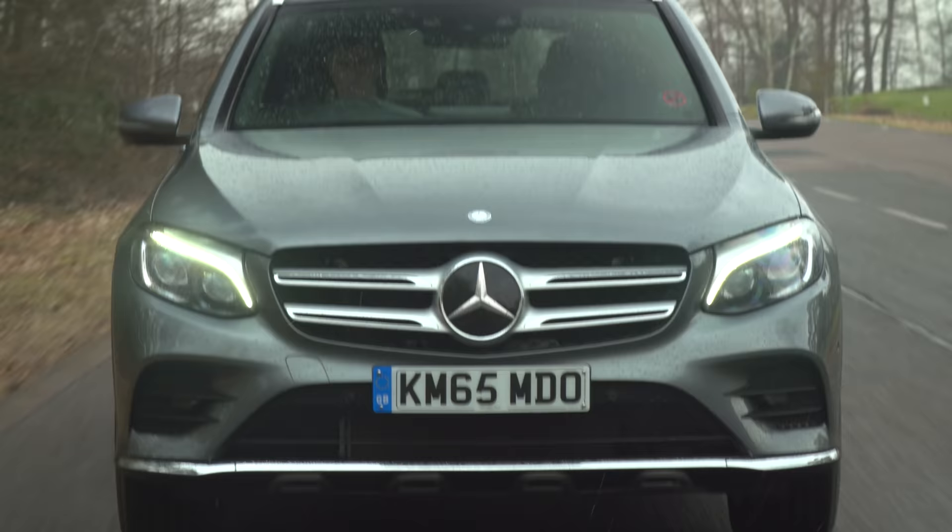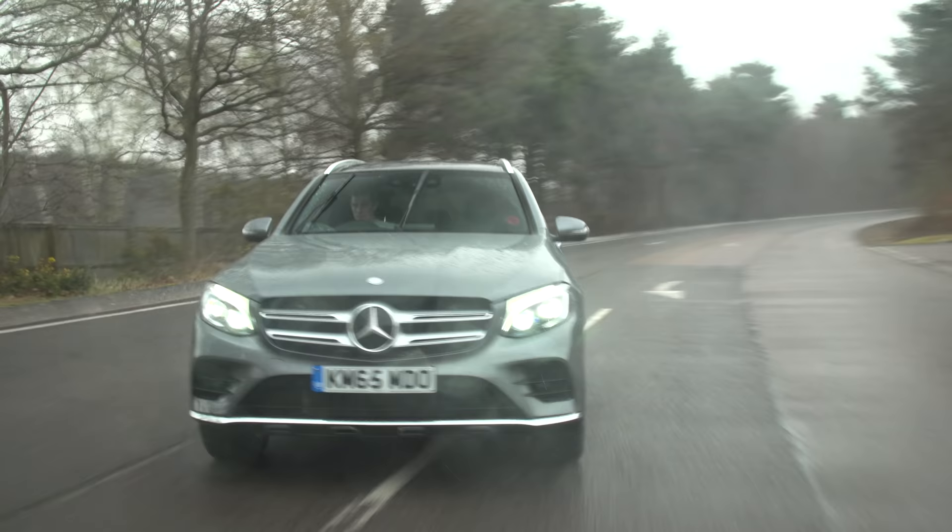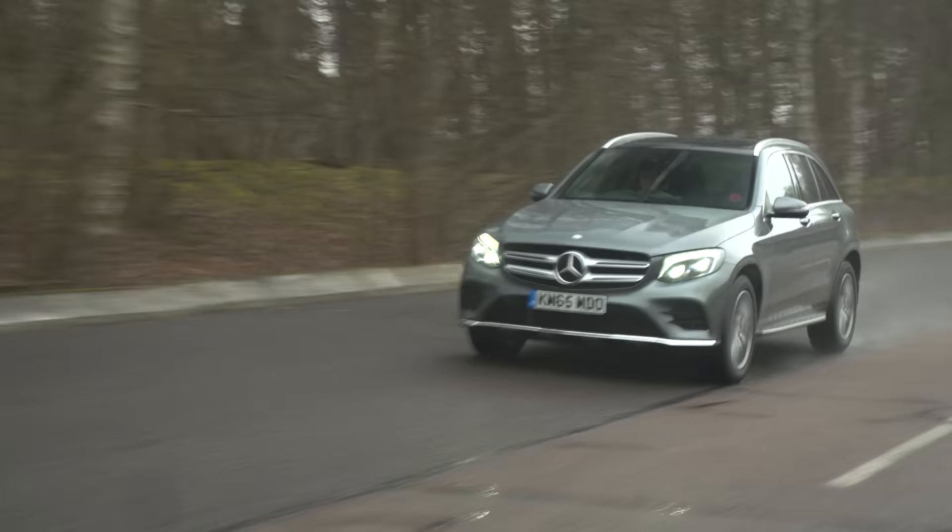If you want petrol power, you can get a 3-litre six-cylinder in the sporty AMG GLC 43. And that brings us on to how the GLC feels when you hit the road.